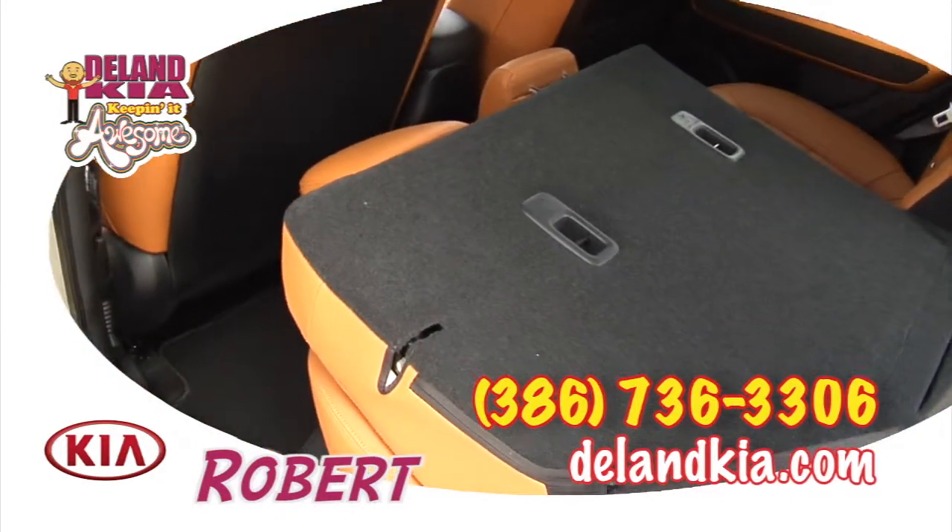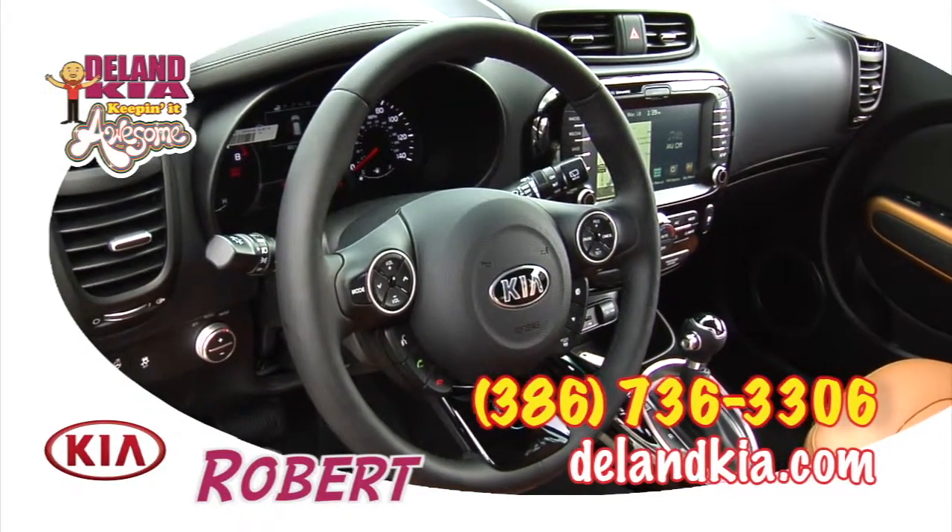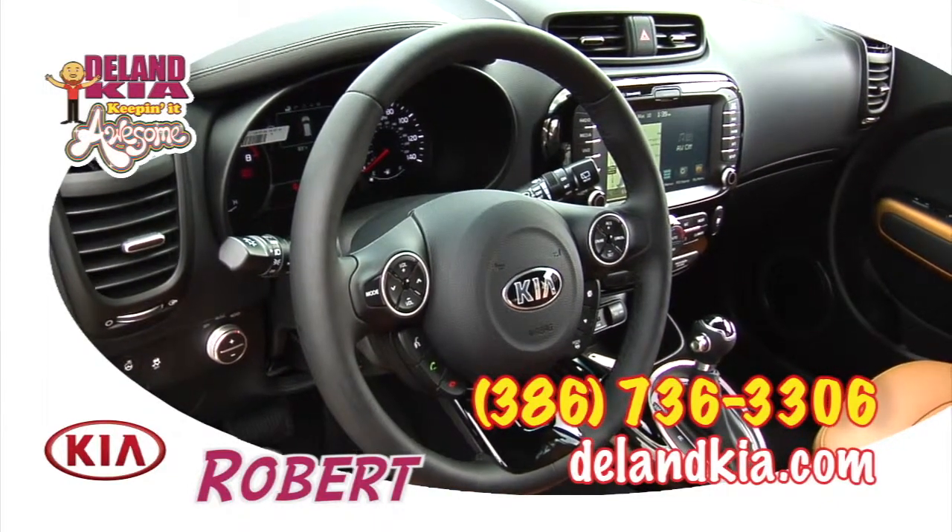All that in a subcompact utility package that just makes it incredibly fun to drive, easy to load — just a dream car no matter what you're using it for.